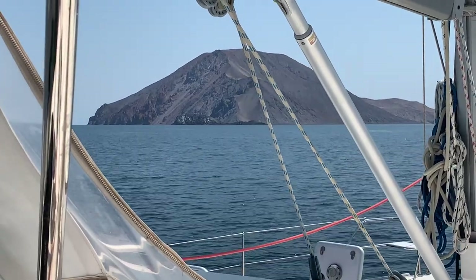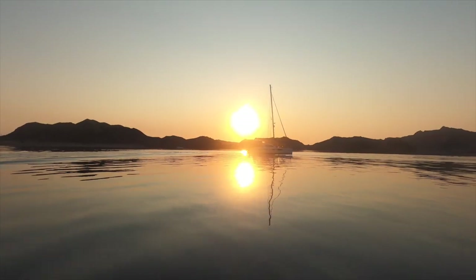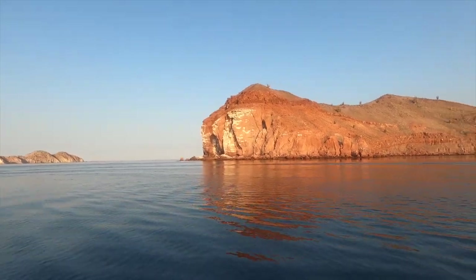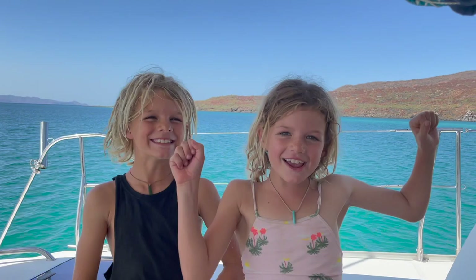Join us next time as we begin life on the hook. After nearly four months of getting our boat in working order, we can finally enjoy the lifestyle we know and love. Come along and explore the Sea of Cortez with us. Hit subscribe and ring the bell, head over to our Patreon page and show your support. Thanks heaps for watching - see you next time, bye!